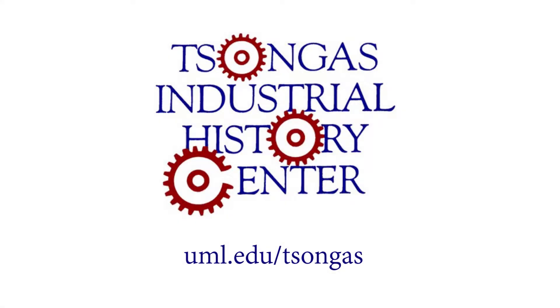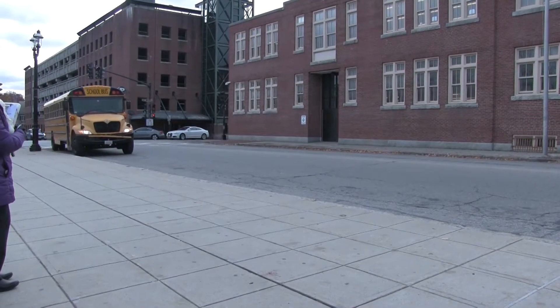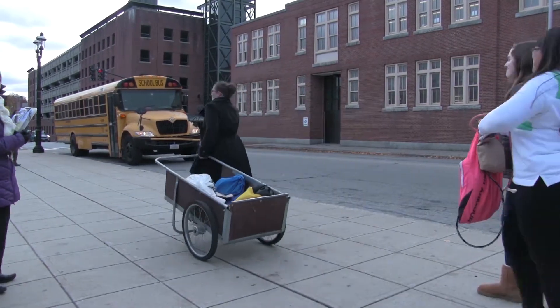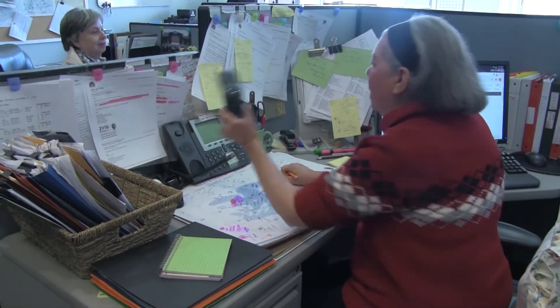We're delighted that you're interested in bringing your students on a Songhus Industrial History Center field trip. Here are some helpful hints to make your visit go smoothly. First things first, make a reservation.